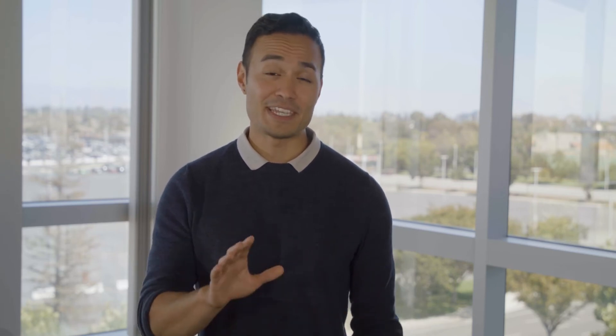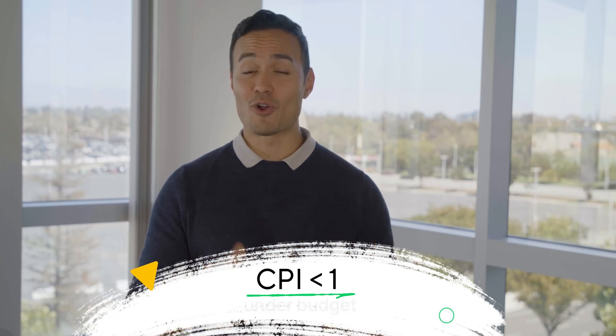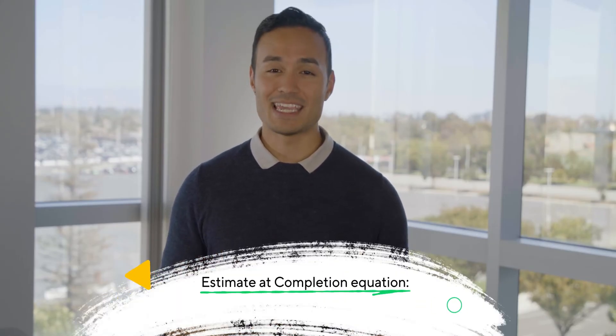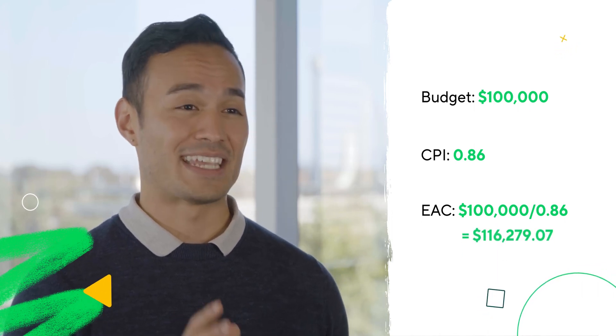Now let's move on to cost performance index, CPI. Just like SPI, CPI allows you to simplify the answer for better analysis. The CPI formula is CPI equals EV divided by AC. When the CPI is over one, you're under budget, and when it's under one, you're overspending. In our first example, the CPI would be $60,000 divided by $70,000 equals 0.86, indicating that you need to rein in your spending. CPI can also be used to forecast your project's completion by dividing your total project budget by your current CPI. This formula is known as the estimate at completion, EAC.